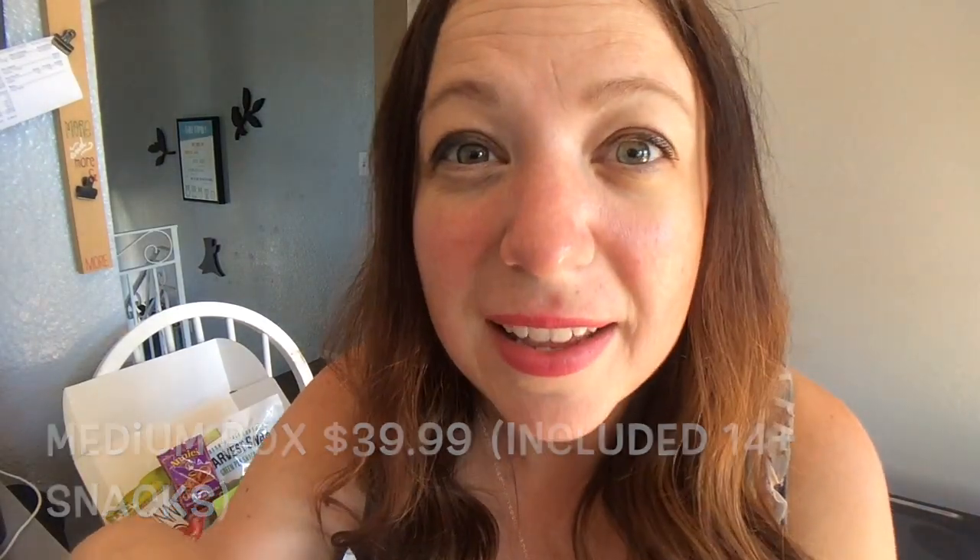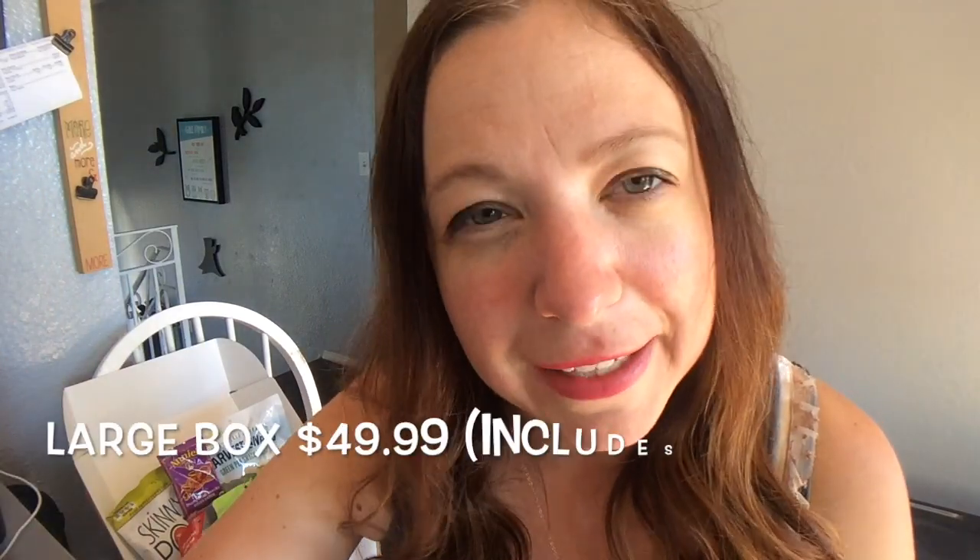This snack box is from a company called Grab the Box — I'll put a link in my description box below. They have three different snack boxes. The small box, which is what I have here, gets you about seven to ten snacks for $24.99 per month. The medium box comes with 14 plus snacks for $39.99. The large box has 21 plus snacks for $49.99. Personally, for 25 bucks, all these snacks are really Weight Watcher-friendly — except for one, which I'll show you. I'm pretty excited to dive in. Let's get started!